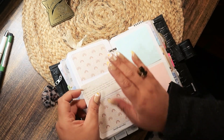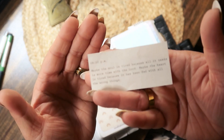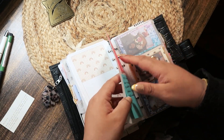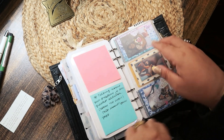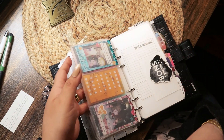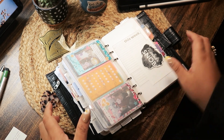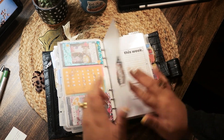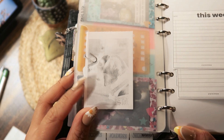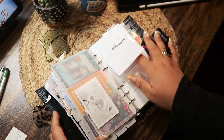I guess I forgot to put this — it's a quote I found on Pinterest. More stickies, a quote I liked so I wrote it down, more pictures of my family. Here I cut a picture of our beagle, printed with a thermal printer.